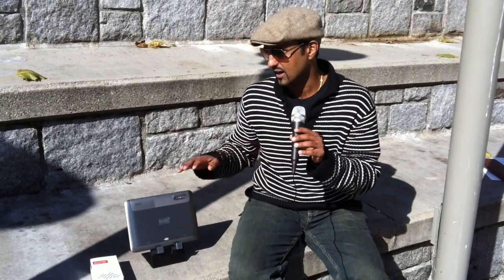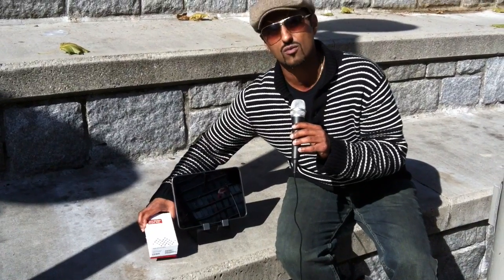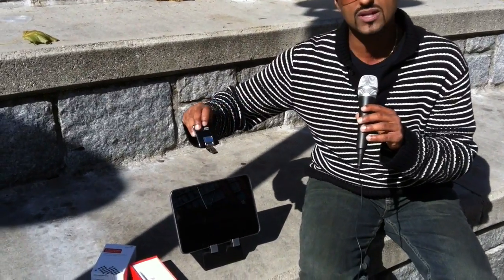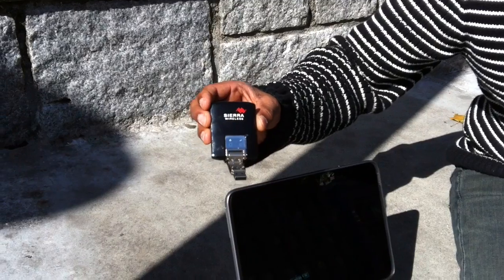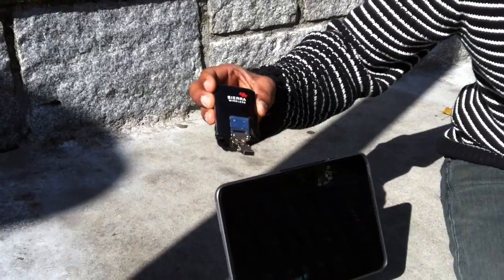If you don't have the ability to get a new tablet to get these download speeds, you can get this thing right over here, which is like a new kind of rocket stick or what they call an air card. It allows you to connect into your laptop, which will allow you to get those 4G speeds right onto your laptop. So you can be streaming HD movies on the go and getting download speeds up to about 60 megabits a second.